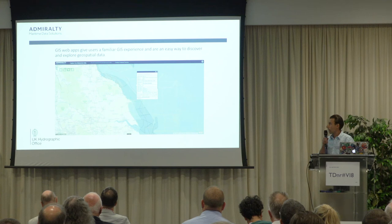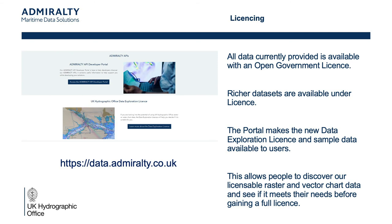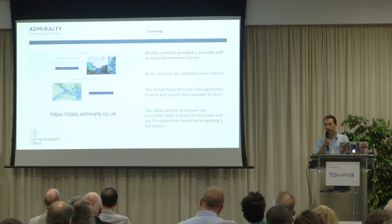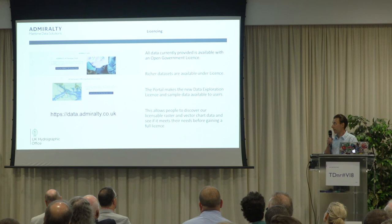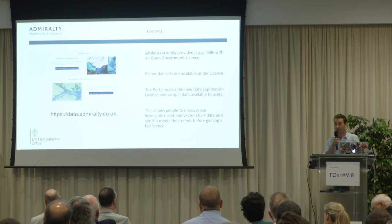All the datasets mentioned so far are available through the open government licence. We do have some richer datasets which are available under a data exploration licence, through the Geospatial Commission, with general terms similar to the other five participating organisations. For further details on the richer datasets, please visit the website or contact our customer services division.